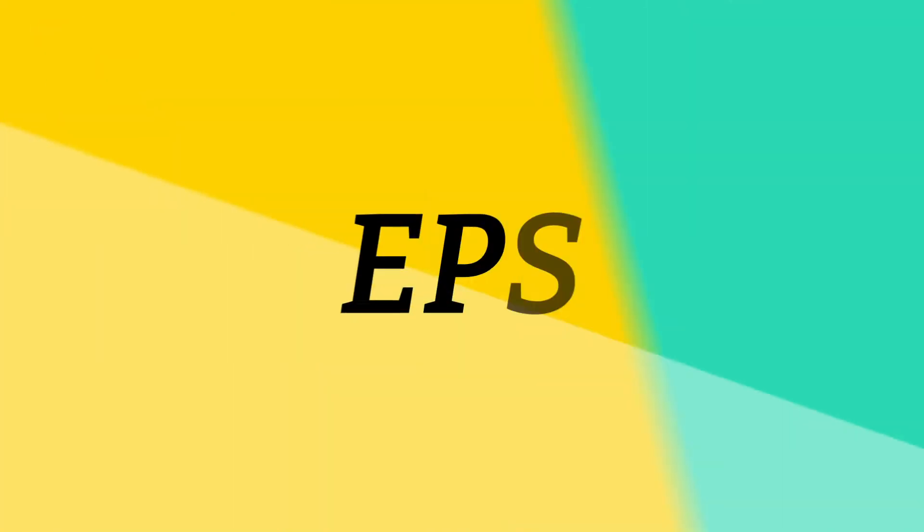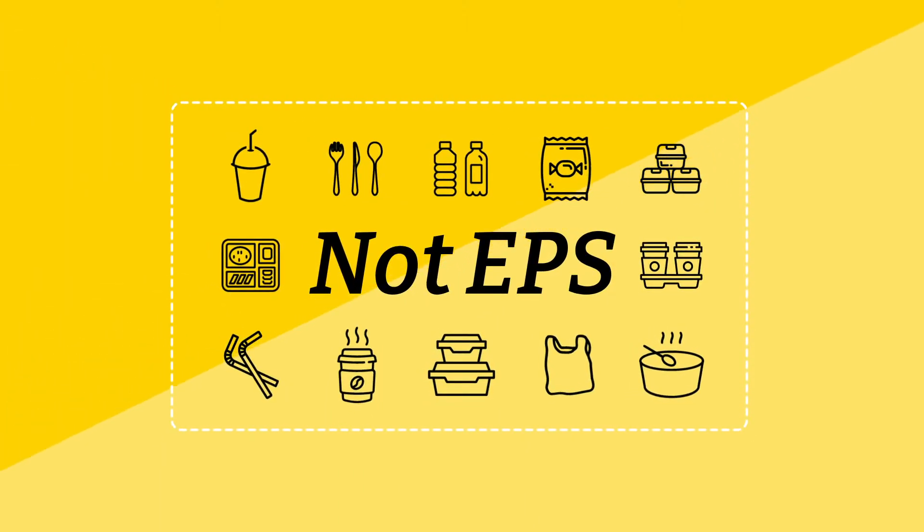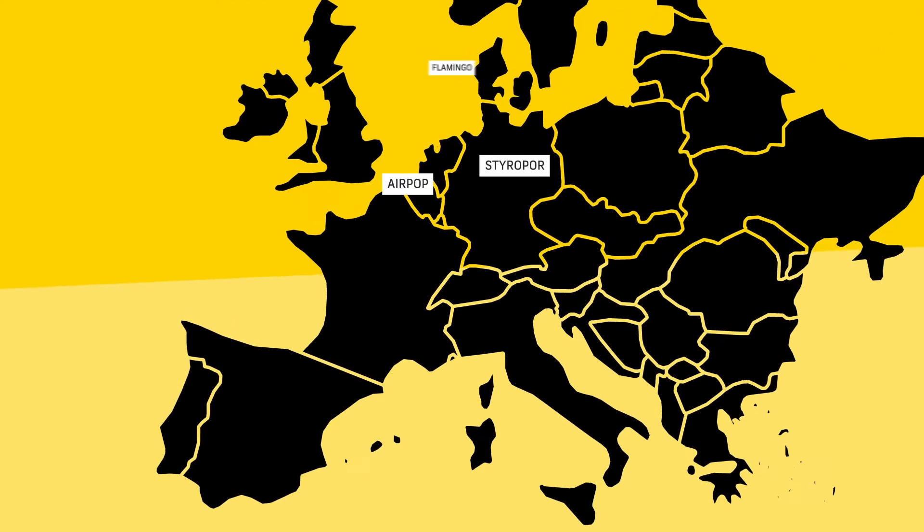First, don't confuse EPS with other plastics. There are hundreds of kinds of plastic, each with a different purpose. EPS, also known as Styropore, Airpop and Flamingo,